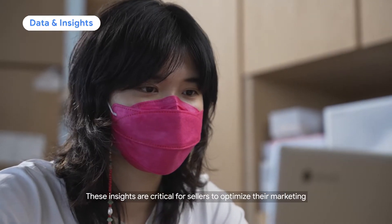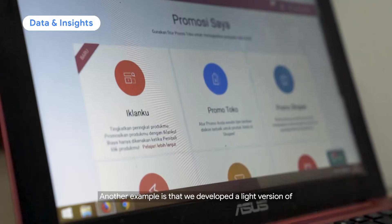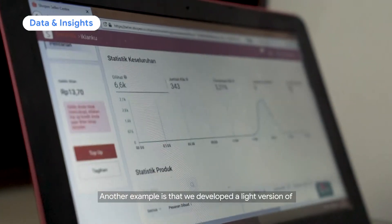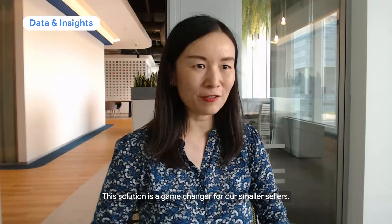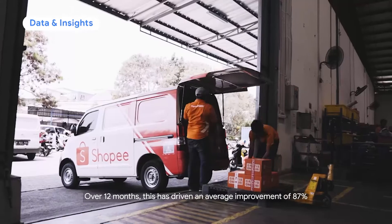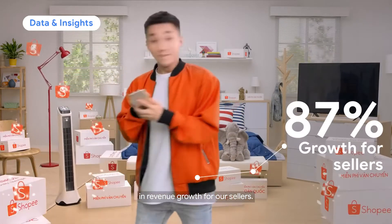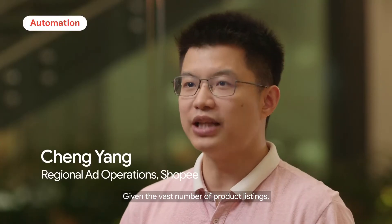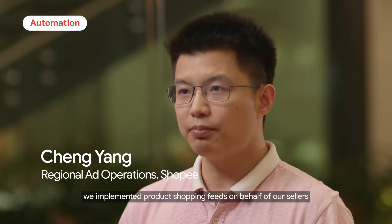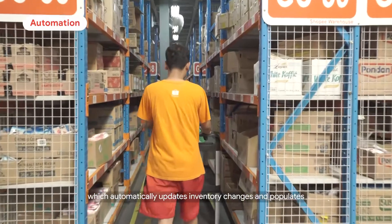These insights are critical for sellers to optimize their marketing investments and make key decisions. Another example is that we developed a light version of Google Shopping ads on Shopee's Seller Center. This solution is a game-changer for our smaller sellers. Over 12 months, this has driven an average improvement of 87% in revenue growth for our sellers. Given the vast number of product listings, we implement product shopping feeds on behalf of our sellers, which automatically updates inventory changes and populates product details for shopping ads.